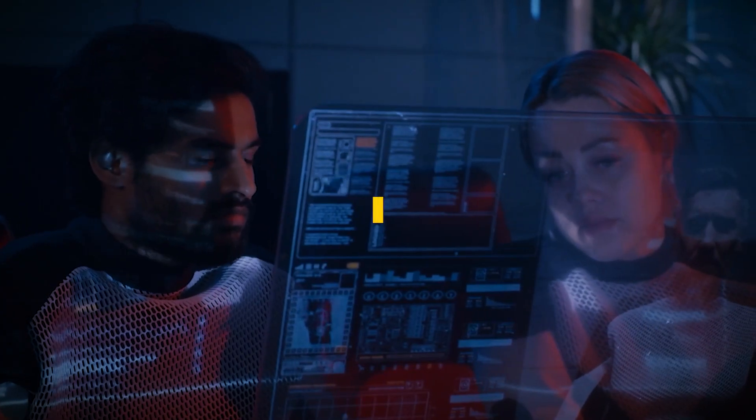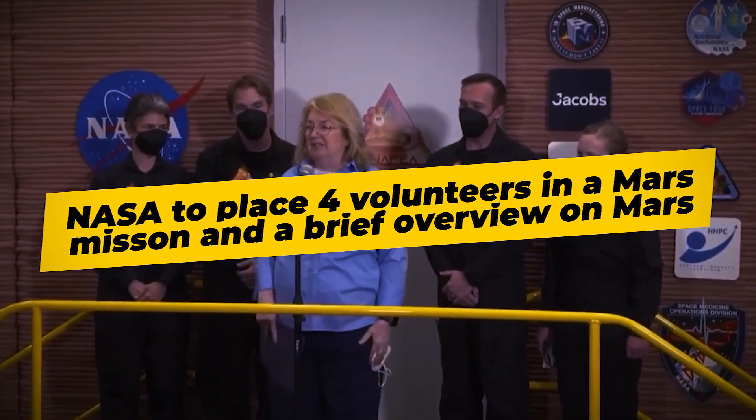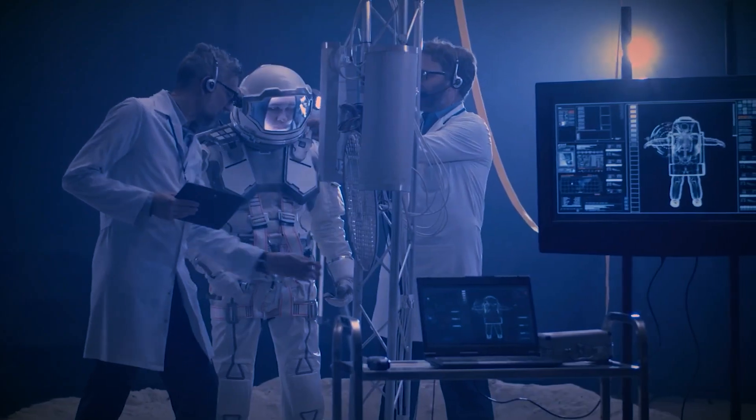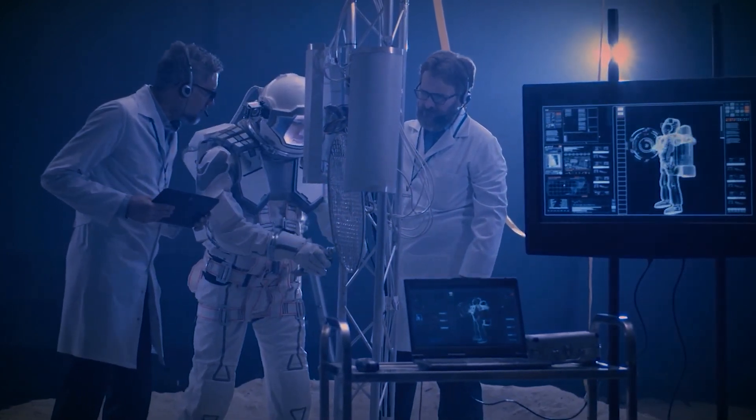In this video, we will delve into the intricate details of NASA's simulated Mars habitat mission, provide an in-depth overview of the Red Planet, and explore the significance of this undertaking for the future of space exploration.